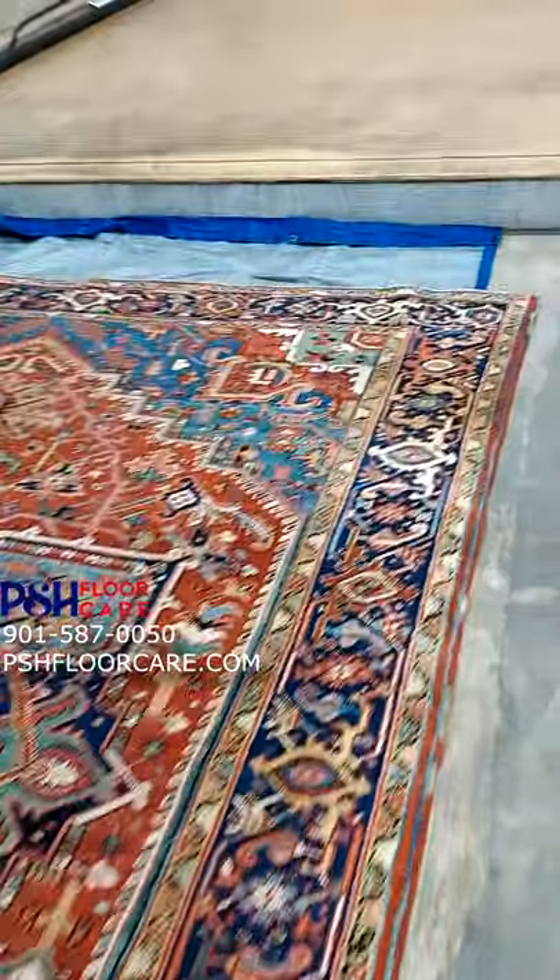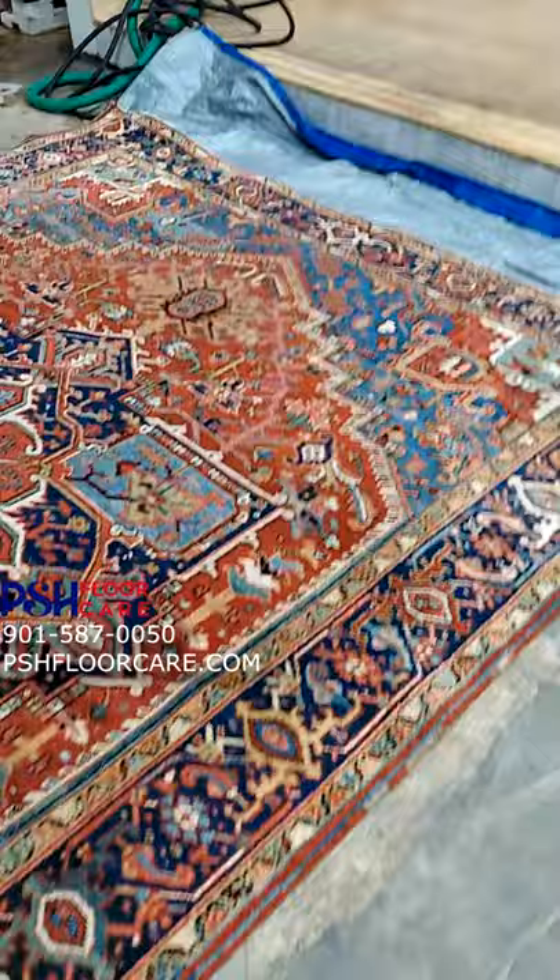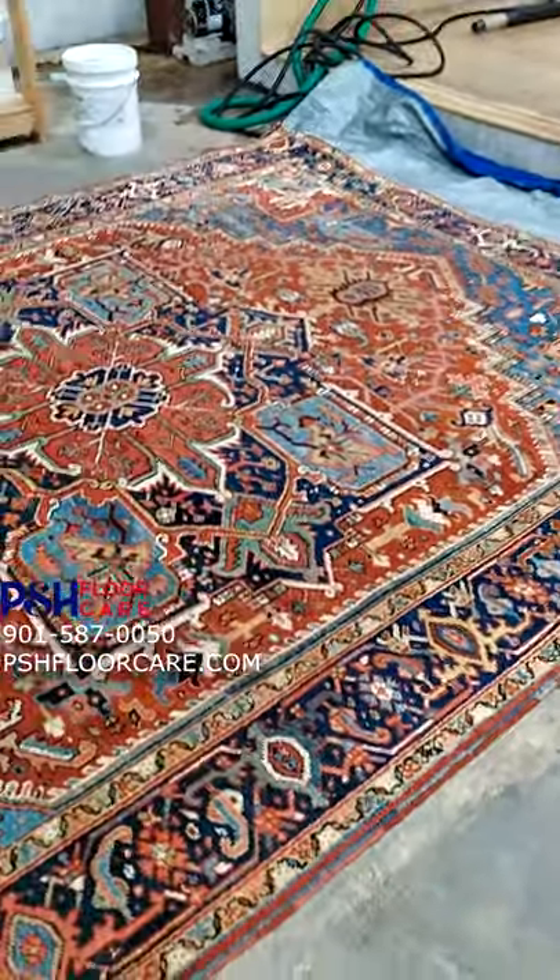There's one really bad spot but that's still wet right there. The urine did damage the colors, but we were able to actually get all the urine out and the smell out too.